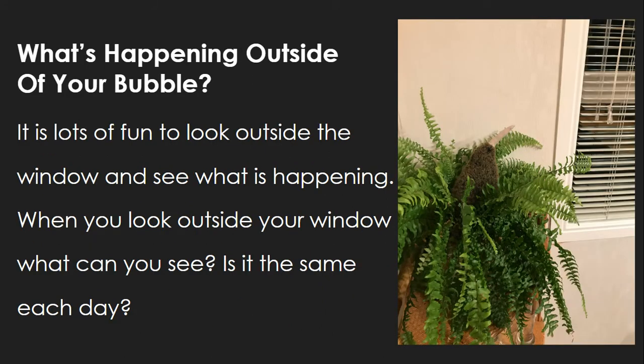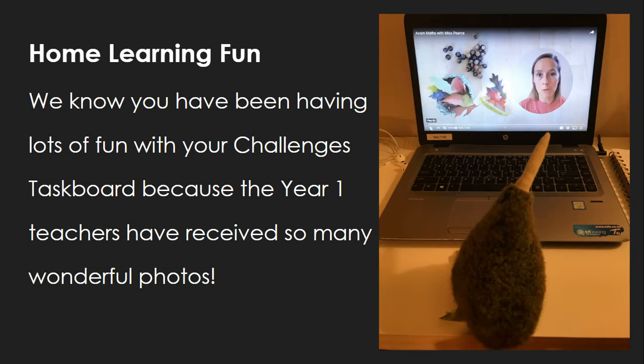It is lots of fun to look outside the window and see what is happening. When you look outside your window, what can you see? Is it the same every day? We know you have been having lots of fun with your Challengers task board because the Year 1 teachers have received so many wonderful photos.